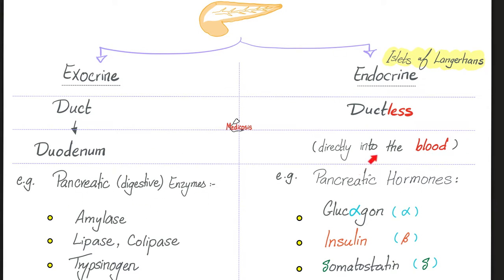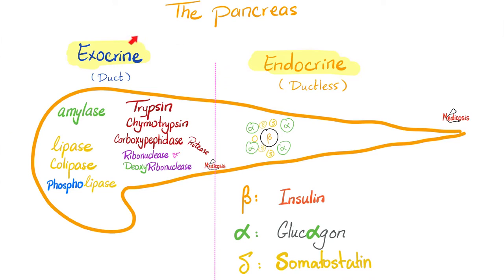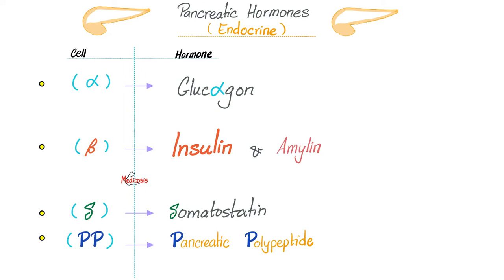Glucagon hormone comes from the alpha cell, insulin from the beta cell, and somatostatin — the 'doofus' — from the delta cell. Why call it doofus? Because it's a universal inhibitor. It inhibits everything: glucagon secretion, insulin secretion, and it even inhibits its own secretion. Islet cell tumors include insulinoma, glucagonoma, somatostatinoma, VIPoma, and gastrinoma. Alpha cells make glucagon; beta cells make insulin and amylin; delta cells make somatostatin. Did you know about the PP cells in the pancreas — pancreatic polypeptide?